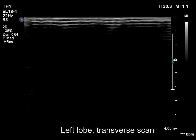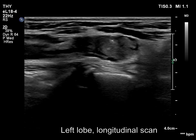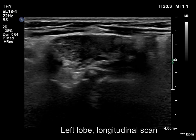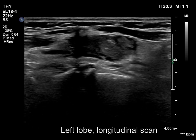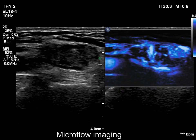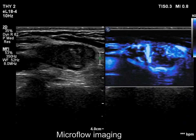The amorphous echonormal field with bright granules is the characteristic presentation of granulation around a surgical thread. According to this structure, there is no vascularity.